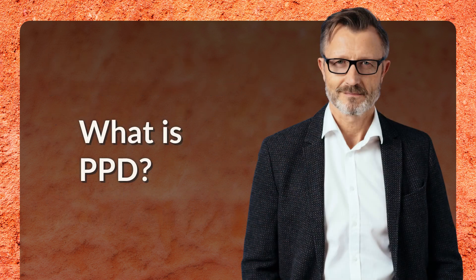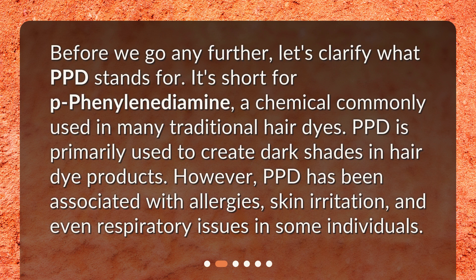What is PPD? Before we go any further, let's clarify what PPD stands for. It's short for P-phenylene diamine, a chemical commonly used in many traditional hair dyes. PPD is primarily used to create dark shades in hair dye products. However, PPD has been associated with allergies, skin irritation, and even respiratory issues in some individuals.